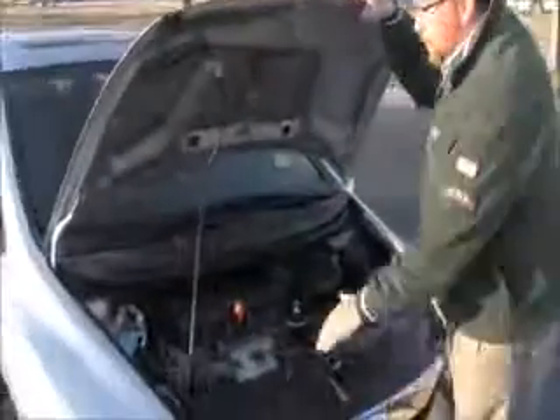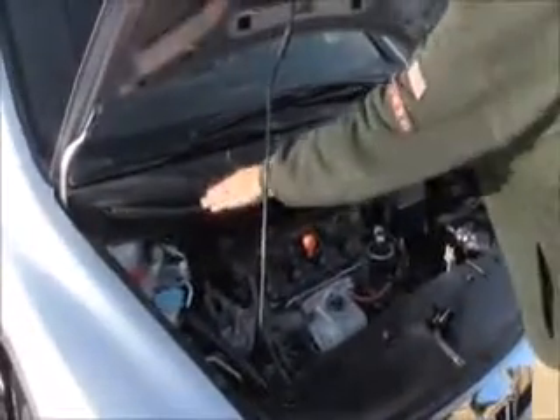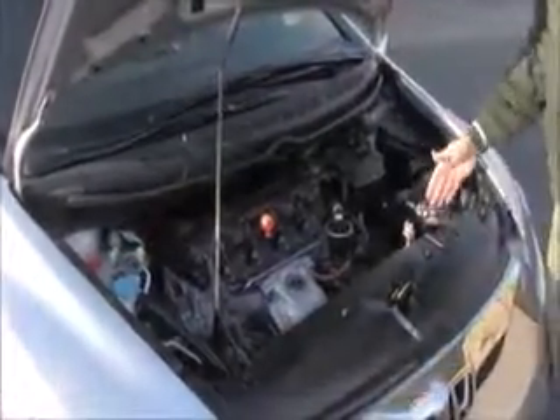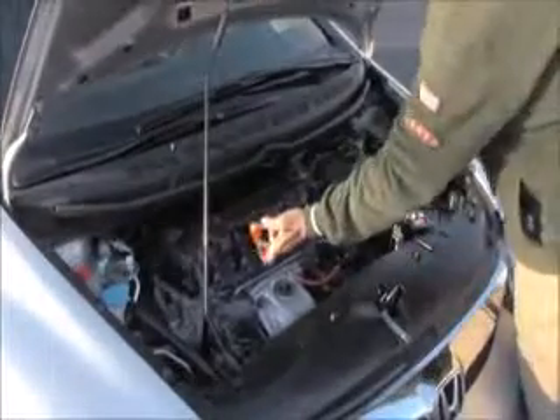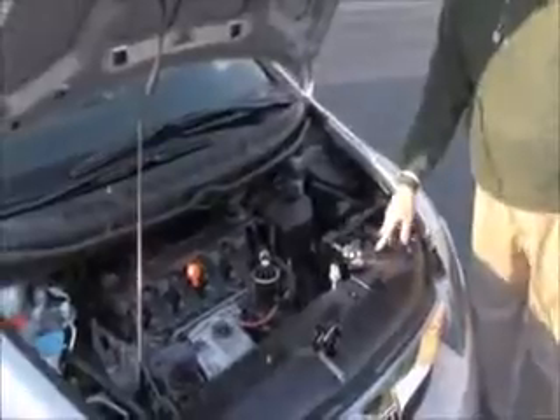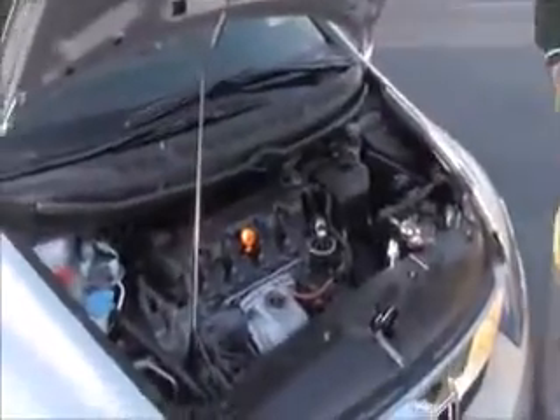Under the hood we have the 1.8 IVTEC 4 cylinder motor. Civic is front wheel drive. 4 channel independent analog brakes for your safety. Clear reservoir for your power steering, winch washer fluid, engine coolant and power brakes. Insulated dipstick for oil check and fill, transmission check and fill. Maintenance free battery, sentry located fuse box and easy access to the air filter.